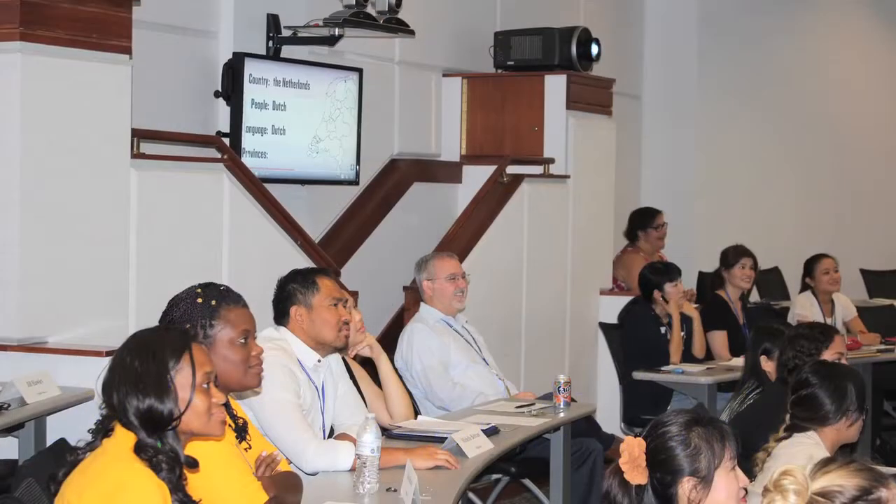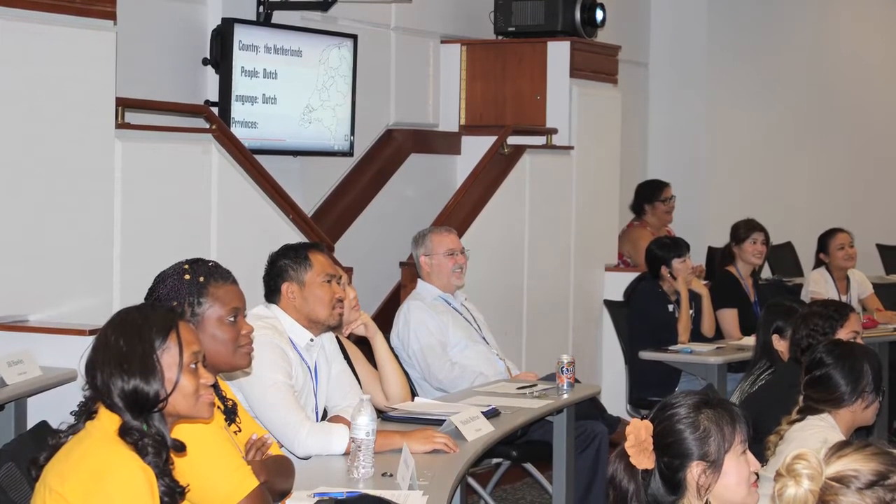Dr. Michael Relf, Associate Dean for Global and Community Affairs and Course Director, told us a bit about the course and its objectives.